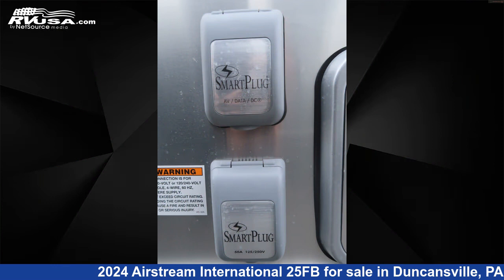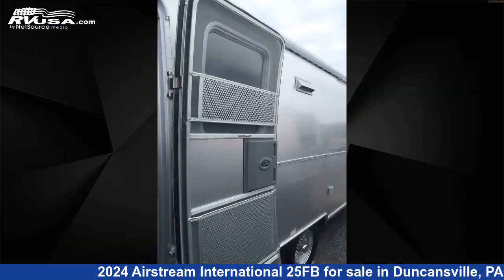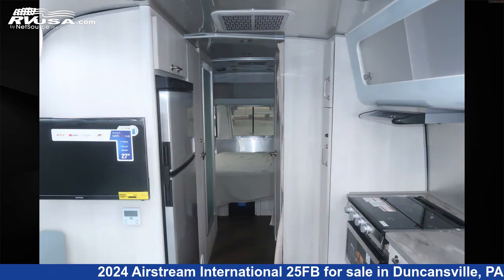Additional features include an external shower, spare tire kit, skylight, and 37 gallons freshwater capacity. The floor plan layout of this travel trailer features a front bedroom and rear dinette.